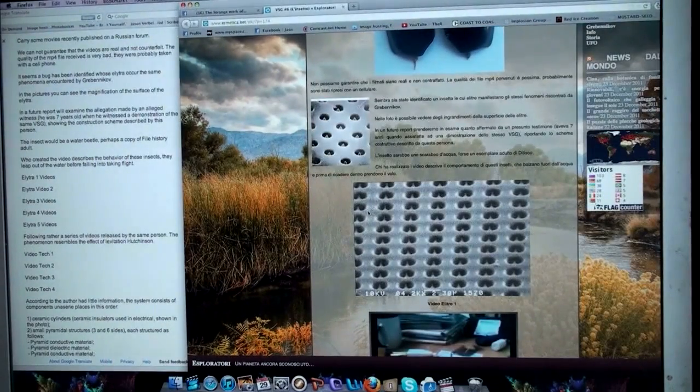In the pictures, you can see the magnification of the surface of the elytra. In a future report, we will examine the allegation made by an alleged witness who was seven years old when he saw a demonstration of the same VSG, showing the construction scheme described by this person. The insect would be a water beetle, perhaps a copy of File History Adult. The video creator describes the behavior of these insects — they leap out of the water before taking flight.